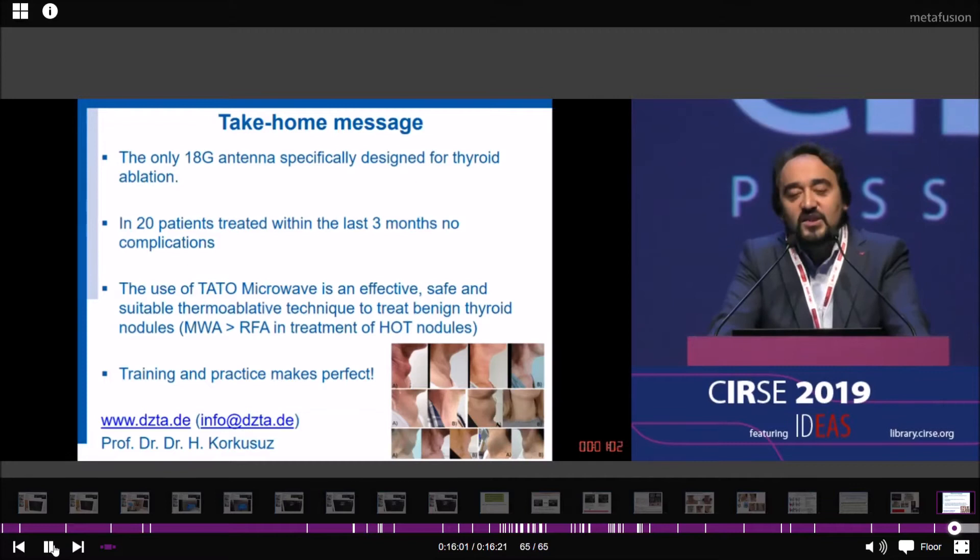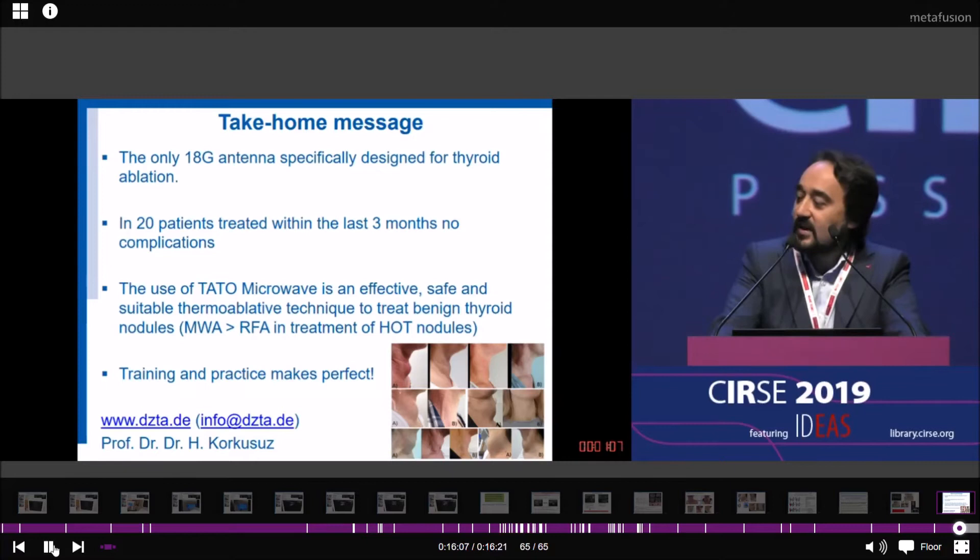Ladies and gentlemen, you are all invited to visit us at our center in Frankfurt. You can observe all kinds of ablation techniques: RFA, microwave, laser, and HIFU. You need support if you want to start. Thank you very much for your attention.